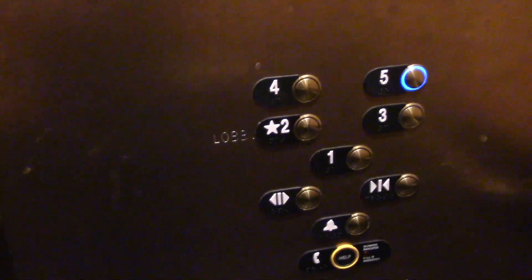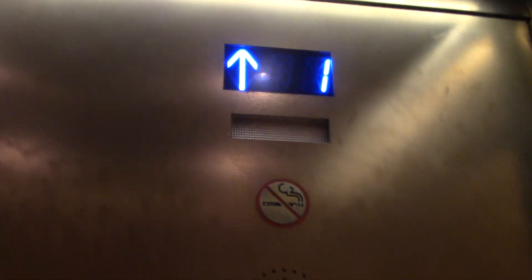Oh there it is — the main floor. Nope, I thought it might do the trick. Let's go up to five. Oh, I hope I didn't just summon the other one, that would suck. But see, in here it says two is the main floor — weird.